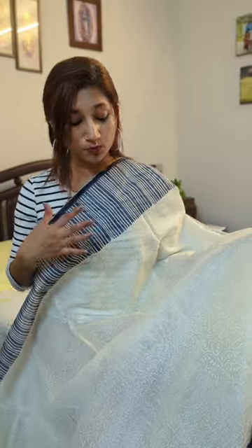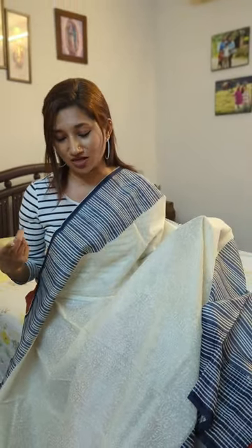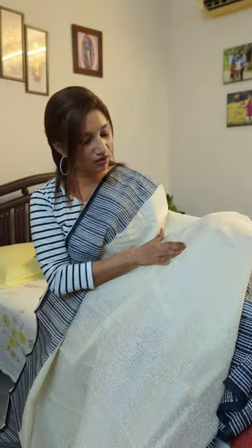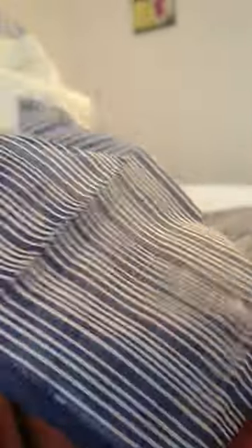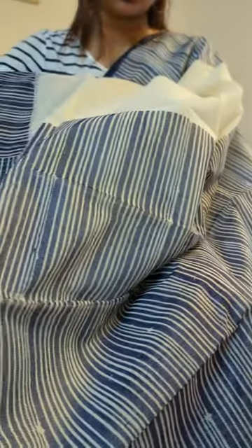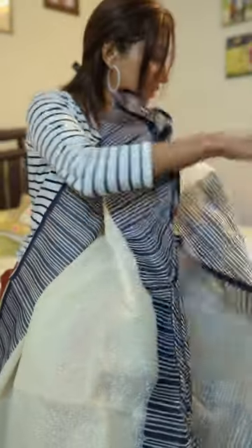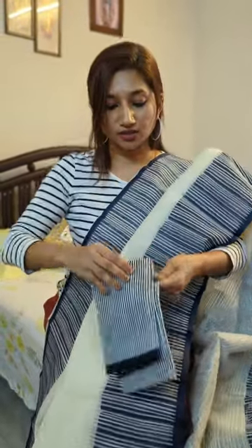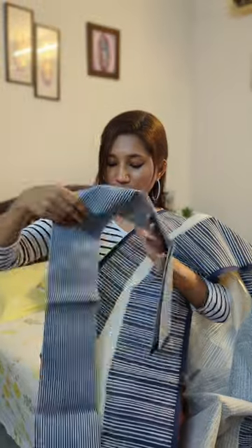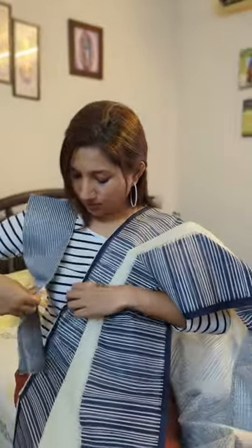Here's the second one — a super pretty and classy moonga kota drape. I had something similar last month in blue and mustard yellow, and the blue is back again. The body is moonga kota with beautiful self prints, and the borders are in striped blue on either side of the drape. The palla is also in blue stripes — a very pretty blue to off-white combination. The blouse piece is also in moonga kota, completely striped in blue and white — very classy and elegant.